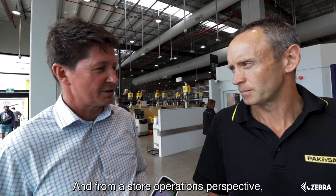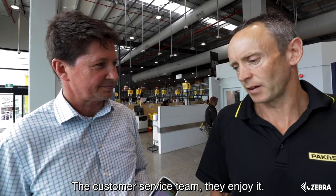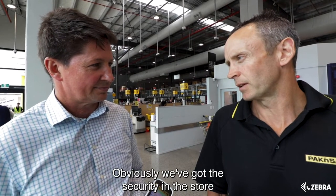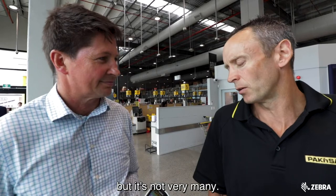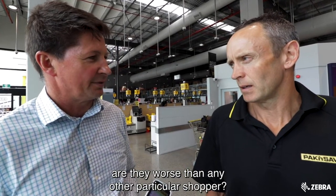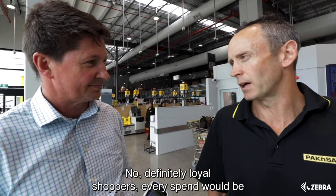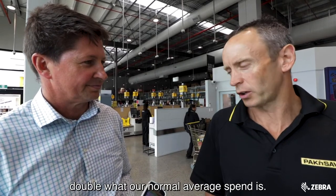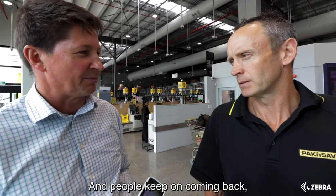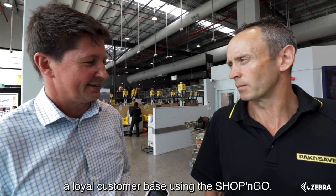And from a store operations perspective, how does your wider team find Shop and Go? The customer service team enjoy it. Obviously we've got security in the store dealing with a person who abuses it, but it's not very many. And the Shop and Go scanners — are they worse than any other particular shopper? They're definitely our loyal shoppers. Average spend would be double what our normal average spend is. I couldn't actually take it out without hitting a huge amount of customers. And people keep on coming back because they like to use it? Yes, we definitely have a loyal customer base using the shopping app.